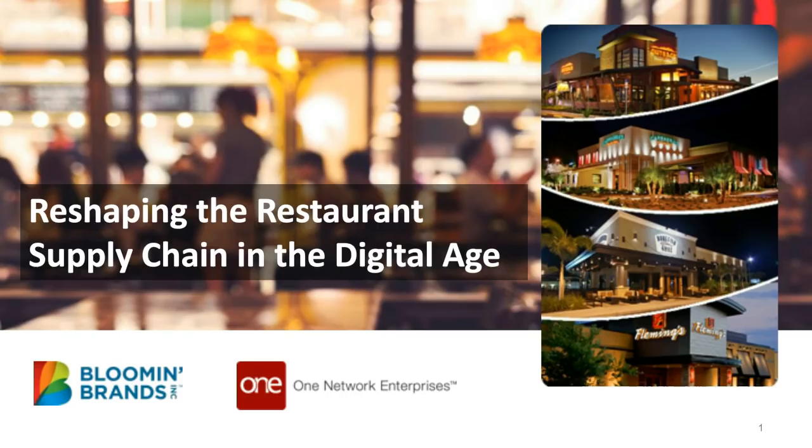Today we're going to get an exceptional inside look at how Bloomin' Brands has been able to gain visibility across its supply chain, improve efficiency, reduce waste, increase communication and collaboration with supply chain partners, automate store ordering and replenishment, and leverage blockchain to secure its supply chain operations. These are all moves that have helped BBI to truly differentiate itself in one of the most competitive markets that exists. We'll learn how they did it and what they plan to do going forward.